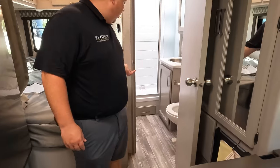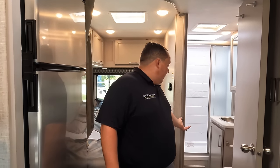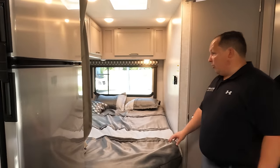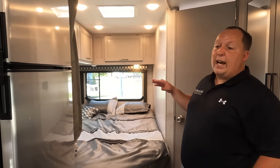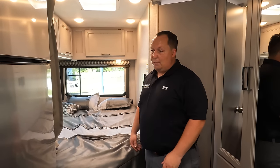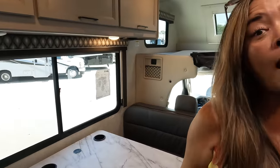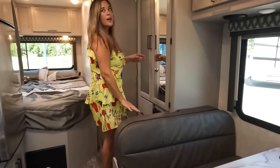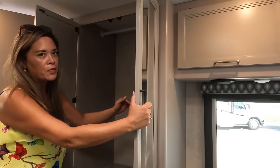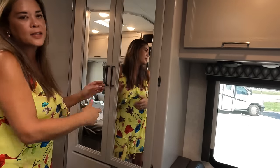Three things we dislike: Number one — the dog bowl in the shower area created a big unnecessary step up, and the dog's not going to eat there anyway. It's just too small a space for it. Number two — there's no TV hookup or coax in the bedroom. They don't have to give you a TV, but there should at least be a coax or power outlet so you can hook up your own. Number three — there's no pantry. There are lots of cabinets, but it would be better to split the wardrobe so half of it has shelves for pantry use.